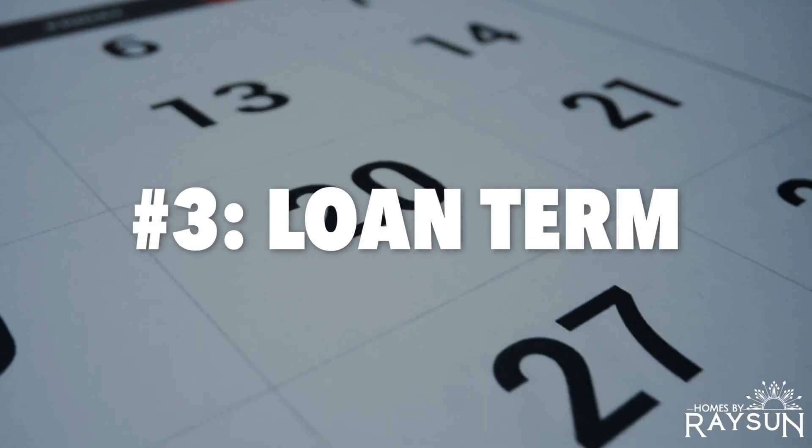Number three: your loan term. Another factor is the term of the loan — how long it will take you to repay the loan before you fully own the property. This term will also affect your rate, monthly payment, and the amount of interest that you pay over the course of the loan.